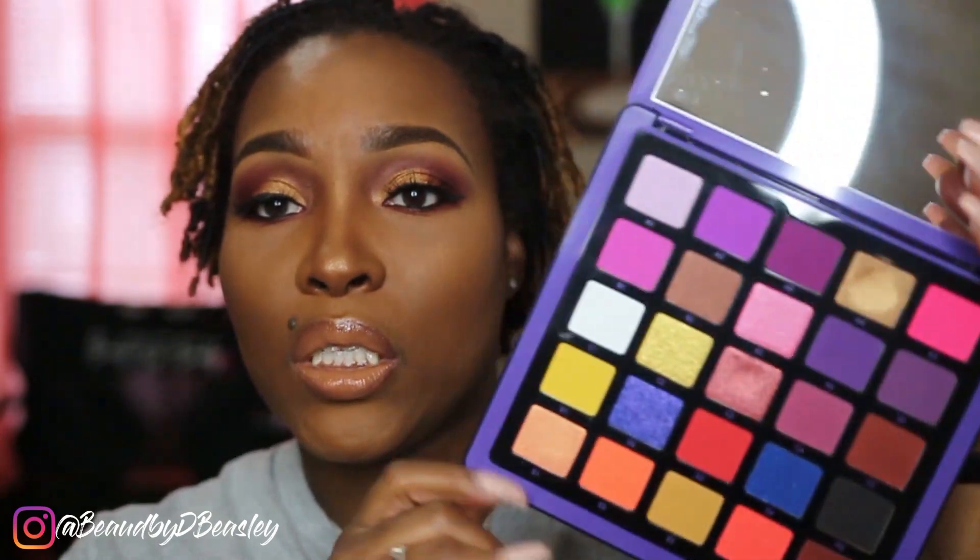Welcome back, beauties! D. Beasley here. As you can tell from the title, this is going to be a chit-chat get-ready-with-me, fall edition. I wanted to sit down and try out this new Anastasia palette I picked up a while ago — I haven't used it yet. I wanted this to be a first impressions for both of us. If you want to see more looks with this, give me a thumbs up and leave a comment — let me know you're still there.